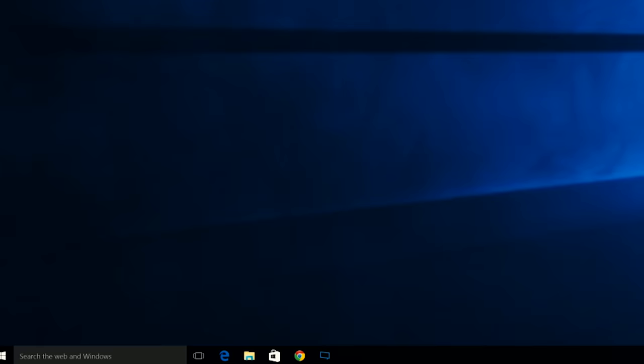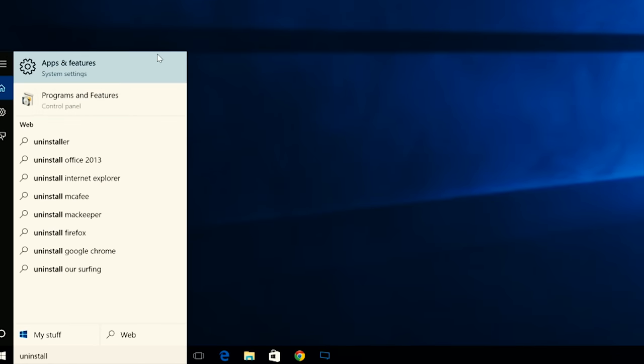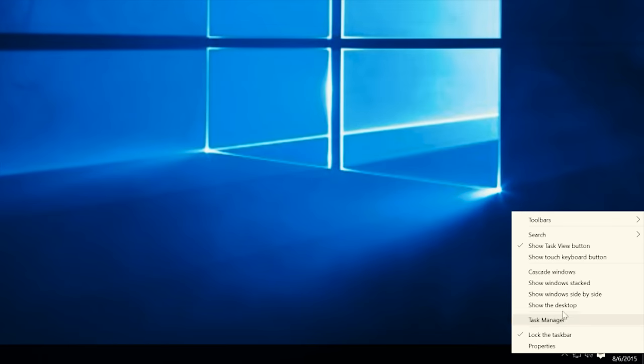There are still a few things that are broken, like search. If I type 'uninstall', how is 'uninstall a program' not the first search result? And there are still a few things I just need to learn, like I haven't figured out how to lock notification tray icons so I can always see things like safe remove hardware and networking. So far, I really like Windows 10. I did an in-place upgrade on my daily driver laptop and a fresh install on my desktop, and haven't thought for a moment about reverting to Windows 8.1 or Windows 7, respectively.